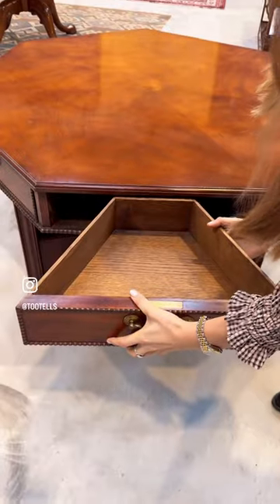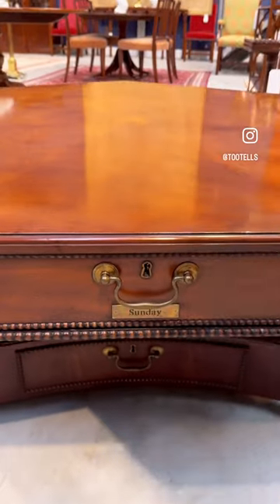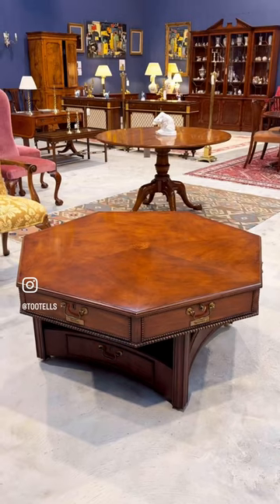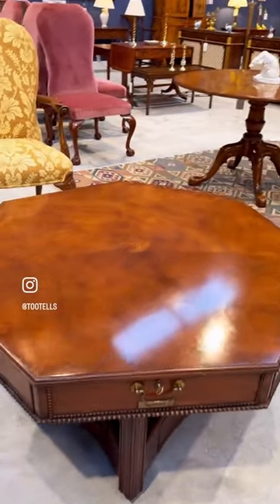As you can see, the craftsmanship on this piece is excellent with dovetail joints and brass handles and escutcheons. This modern take on an 18th century design has seven drawers each labeled with the seven days of the week, and is made from mahogany with an exotic Amboina wood burst circle at the centre.